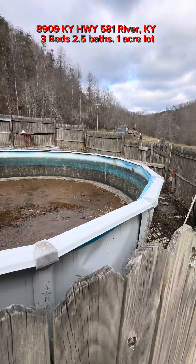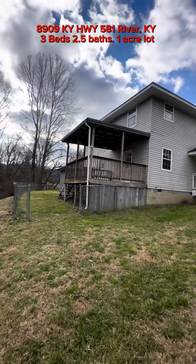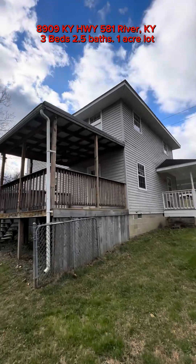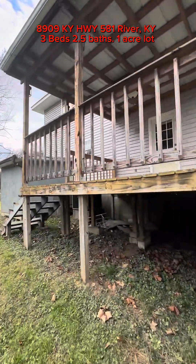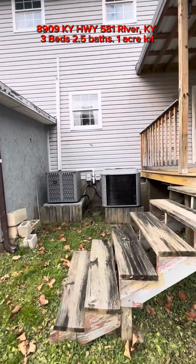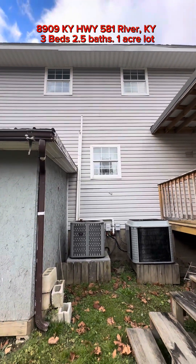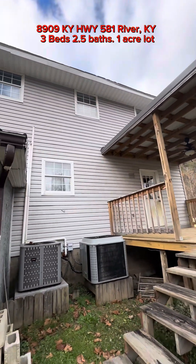He went to get a cover to cover it up. So this is the back of the house. You've got a back door right there and a back porch. It's got two heat and cooling systems out here — I'd say one for upstairs and one for downstairs. It's a real cute house.